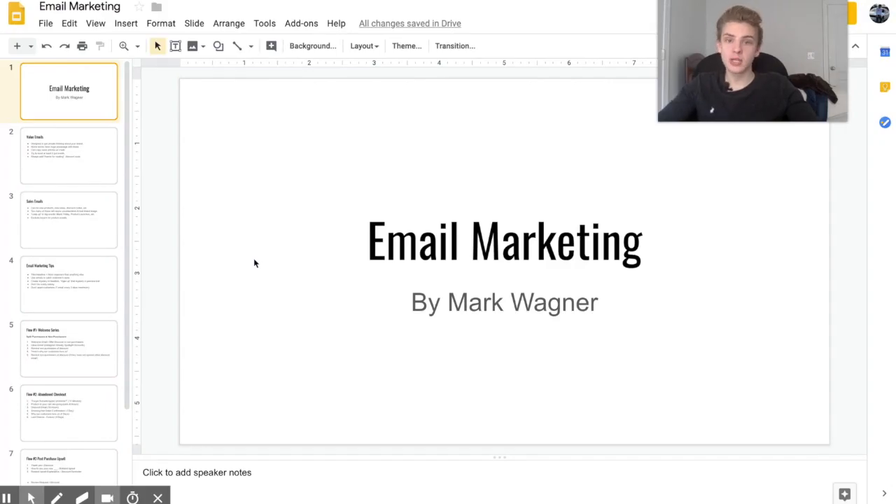MailChimp has recently stopped working with Shopify, which has caused a lot of people to stop using email marketing. I highly recommend that you check out Klaviyo or really any other e-commerce focused email marketing app. Personally I use Klaviyo, and with Klaviyo there are two different types of emails.